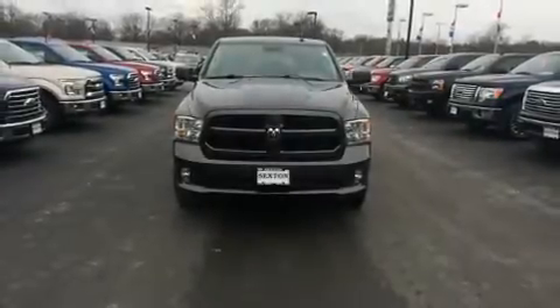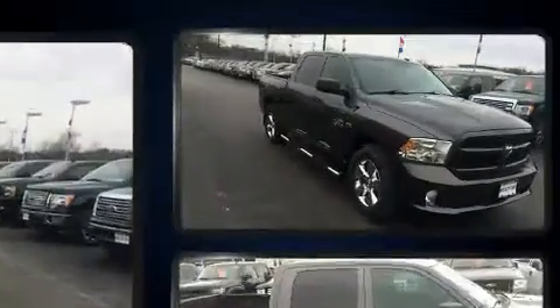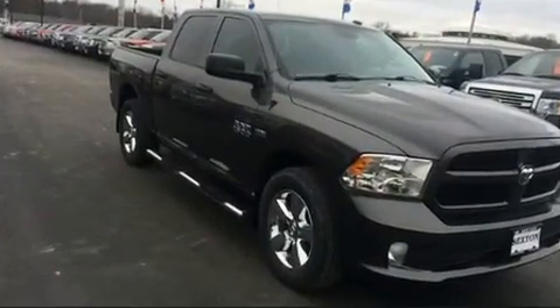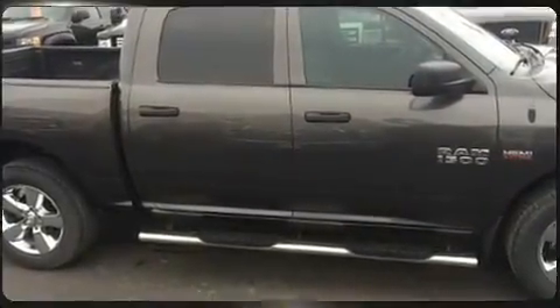Here's a great deal on a 2014 Ram 1500. This four-door, six-passenger truck still has fewer than 30,000 miles. It features an automatic transmission, four-wheel drive, and a powerful eight-cylinder engine.